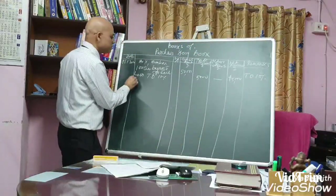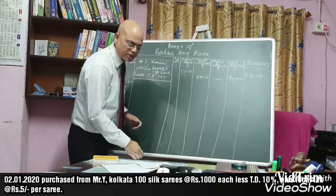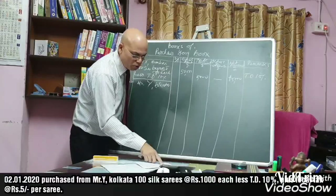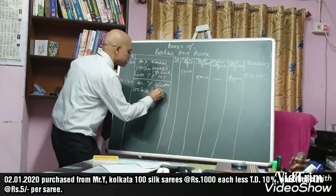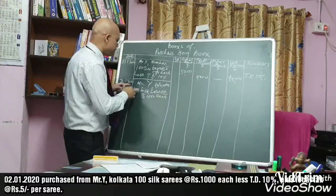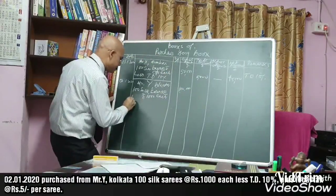In the remarks column we write: trade discount 10%. Entry number two: on 2nd January, purchased from Mr. Y, Kolkata — 100 silk saris at the rate of rupees 1,000 each. That means 100 into 1,000 equals rupees 1,00,000 as the gross amount.